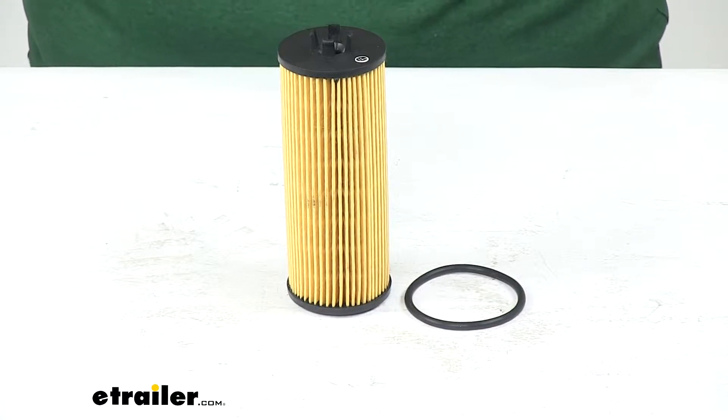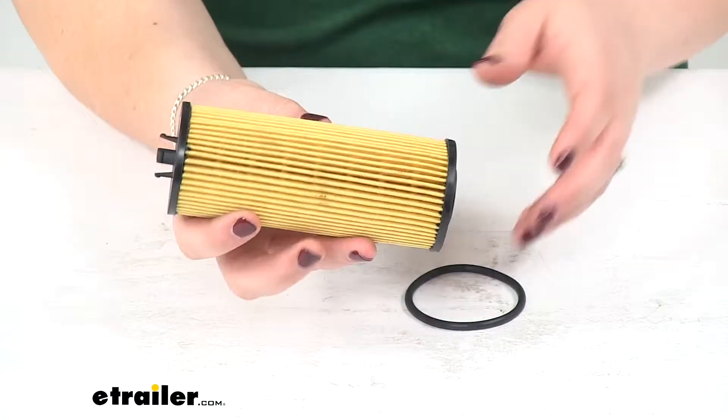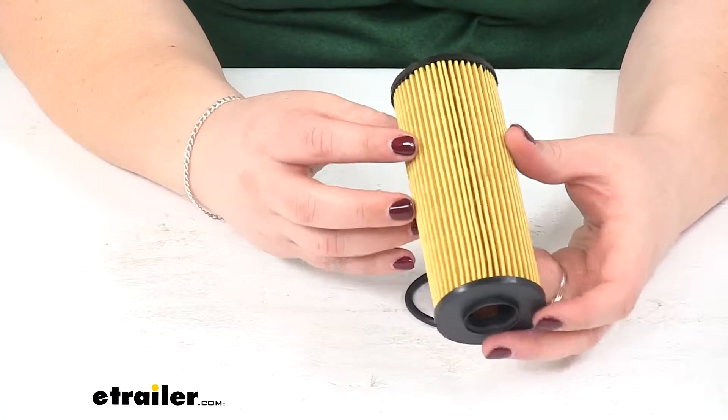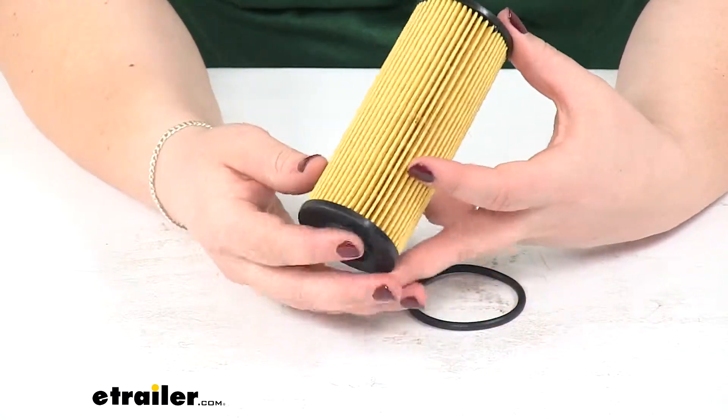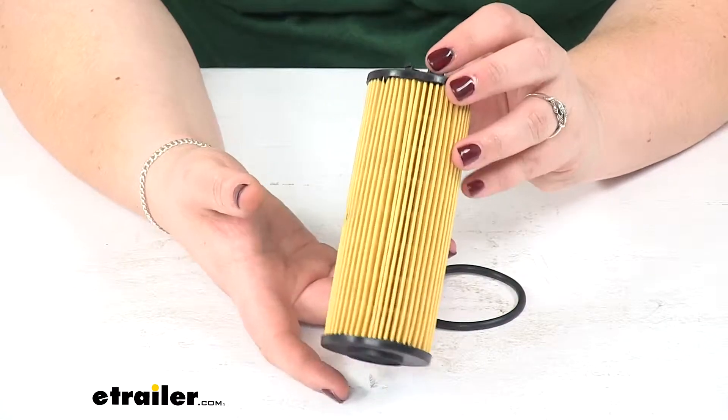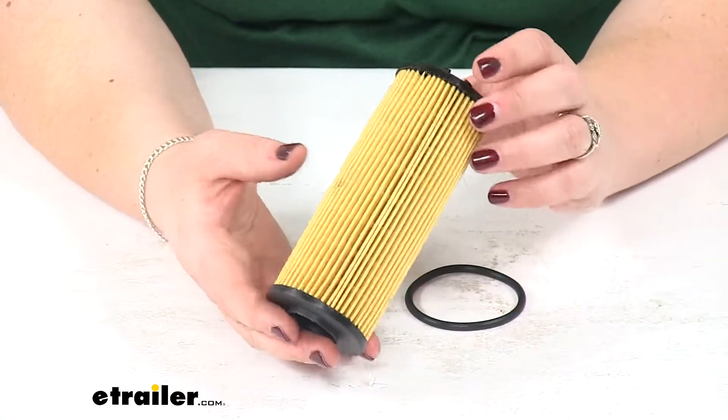Today we'll be taking a look at the PTC Custom Fit Engine Oil Filter. This helps to make sure that your vehicle is in proper working order, filters out any contaminants from getting into your engine, and keeps it running smoothly. It's also going to help to improve our engine's overall performance.